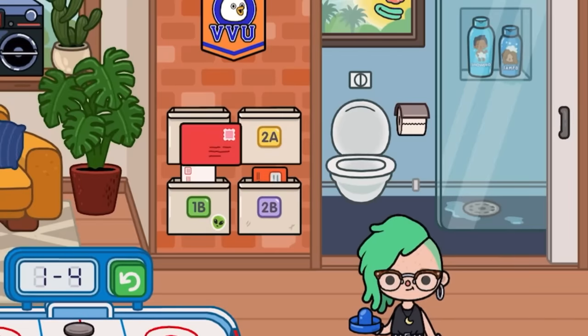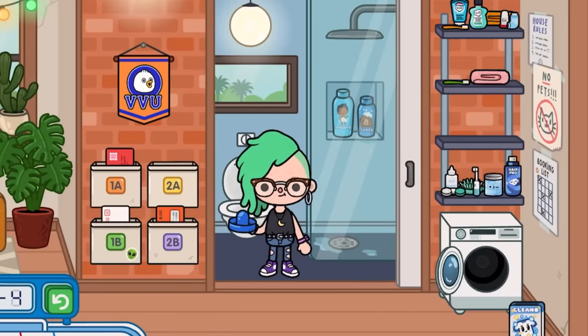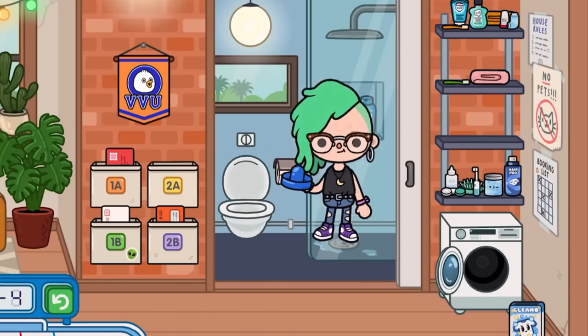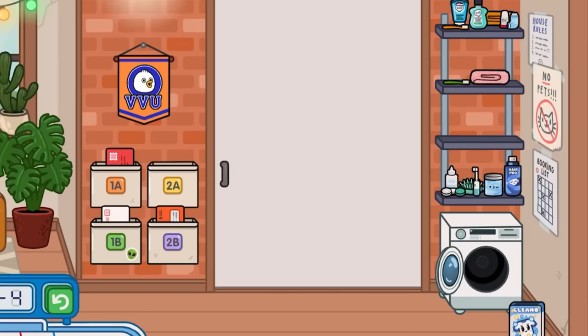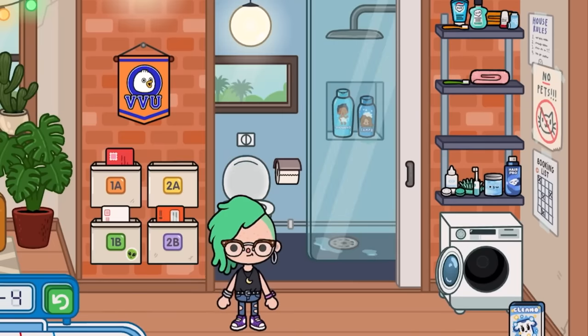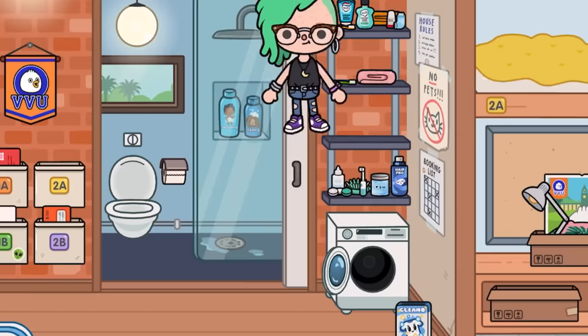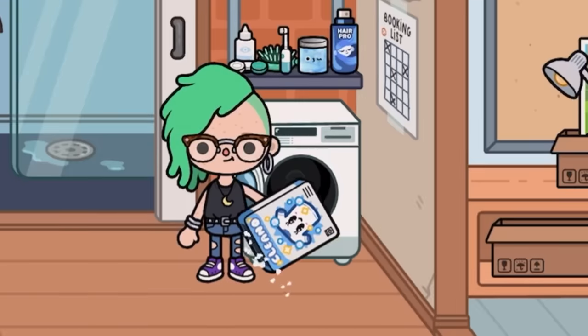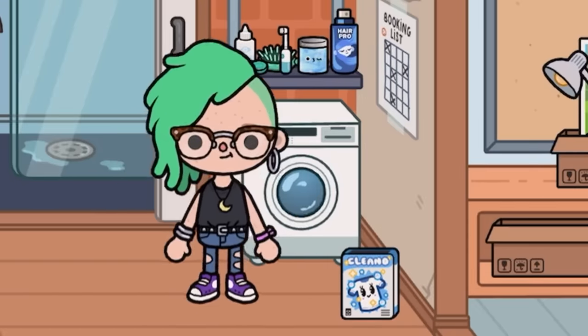We have nice little mailboxes where you can post mail, like a graduation letter. There's a bathroom in here — it's quite small with a toilet and a shower. There's a cool door to keep your privacy, which I love. There are also shelves for bathroom appliances.